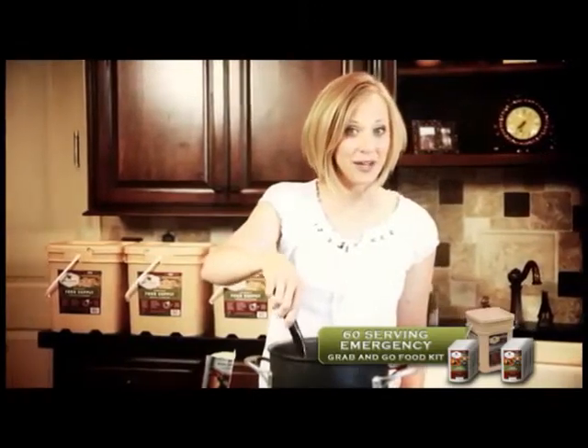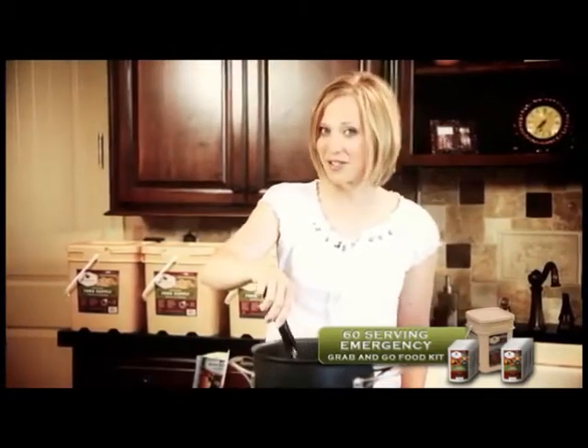In an emergency situation, WISE Company meals can also be rehydrated with cold water. Your wait time is just a little longer.